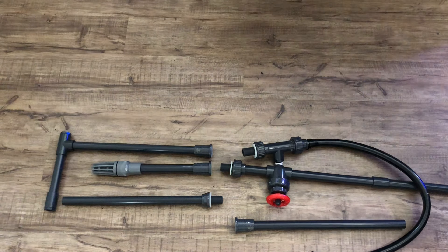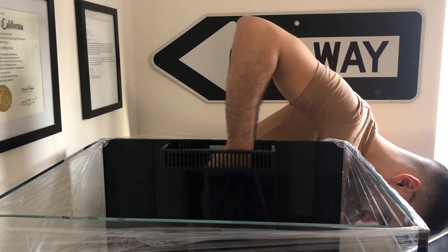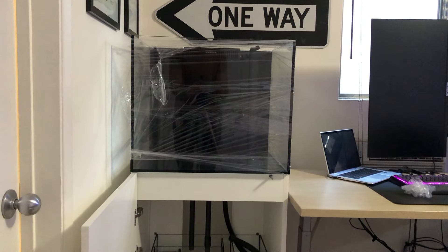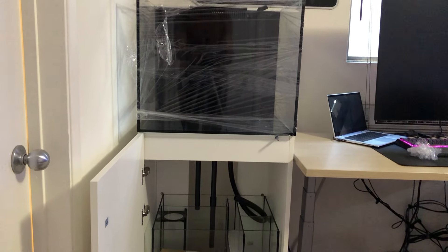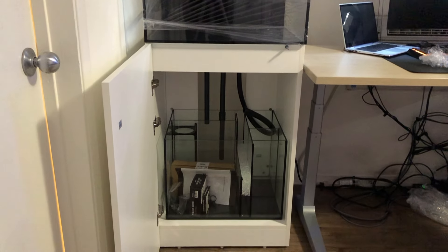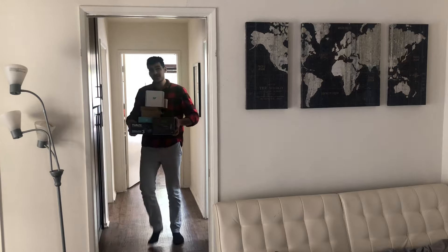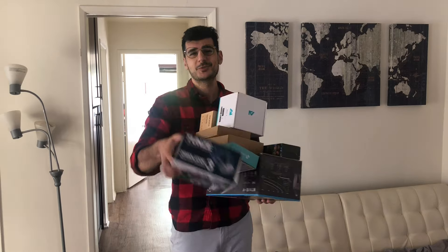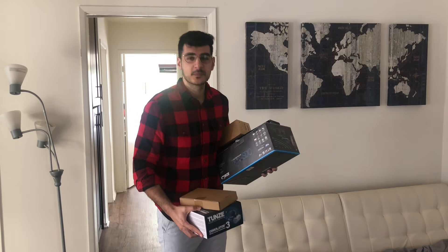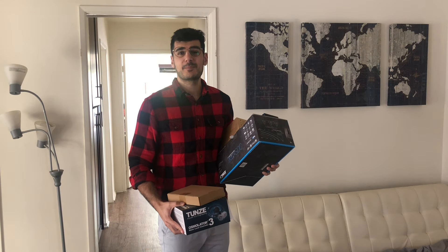With everything laid out correctly, the last thing to do was just screw it all in place, and we now have a completed fish tank. We're still missing all the other inside stuff, but it's mostly completed. So if you want to see all that inside stuff — and also see me cut myself again — you should hit that subscribe button.